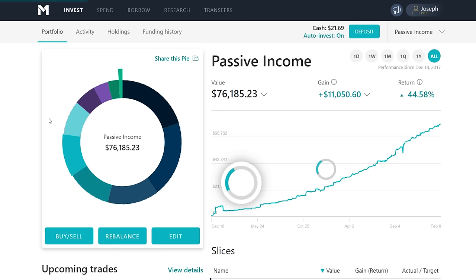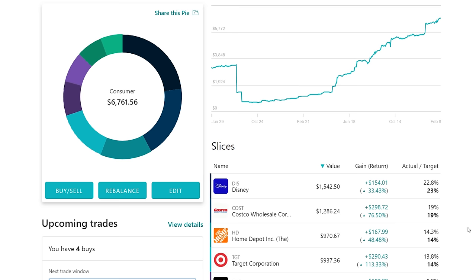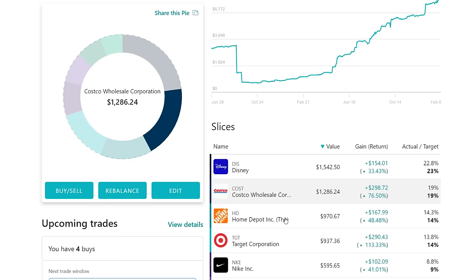What I'd like to do in this video is share some of the things I look at when researching a company. In my portfolio I have companies like Disney, Costco, Home Depot, and Target in consumer. How did I come to the conclusion that I wanted to buy these companies? Why didn't I buy a bunch of different consumer companies? There are a lot of options I don't own — why did I choose these ones over those others?